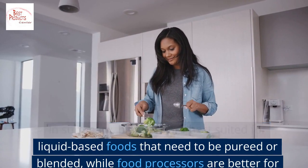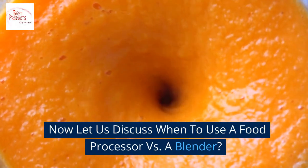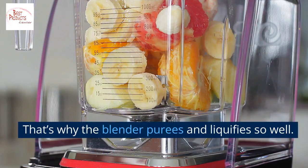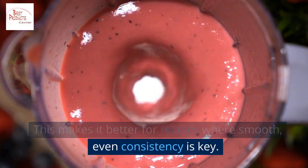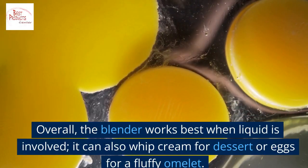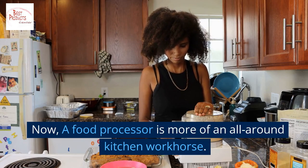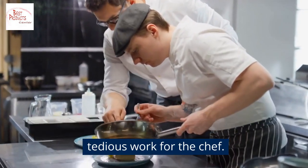In summary, blenders are best suited for liquid-based foods that need to be pureed or blended, while food processors are better for preparing solid foods that need to be chopped, sliced, or grated. When should you use each? A blender has a jar with blades on the bottom that cut food into small particles and whirl them around — that is why it purees and liquefies so well, making it better for recipes where smooth, even consistency is key. Blenders also crush ice, so they are the best for frozen drinks. Overall, the blender works best when liquid is involved; it can also whip cream for dessert or eggs for a fluffy omelet. A food processor is more of an all-around kitchen workhorse, like a sous chef that preps all the tedious ingredient work.